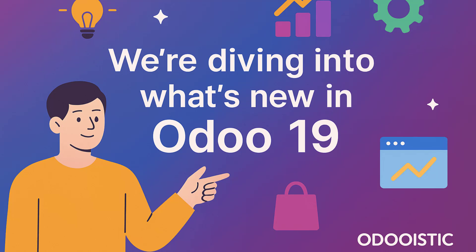Welcome back to Odooistic. In today's video we are diving into something all of us in the Odoo world have been waiting for — a full preview of what's new in Odoo 19. From powerful AI features and a completely redesigned website builder to upgrades in sales, accounting, inventory, POS, HR and more, Odoo 19 is not just an update, it's a huge leap forward.